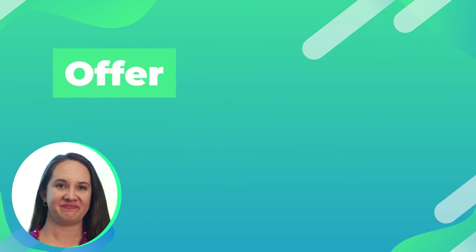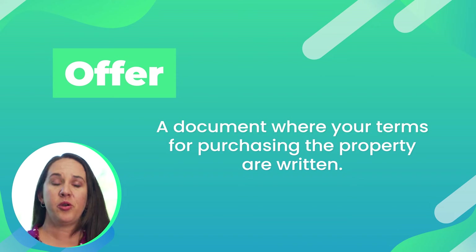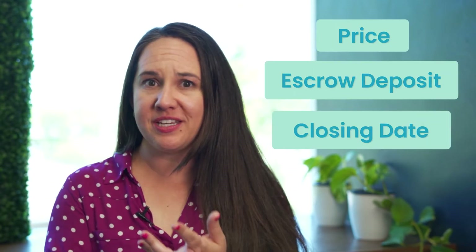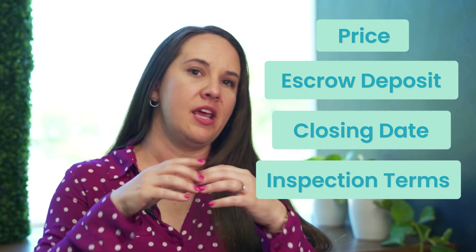Offer. When you find the house, you and your agent are going to put together your offer. This is simply putting onto paper the terms with which you are willing to purchase the house. The seller will review it and once they sign it, it's officially a contract. Your offer will discuss things like price, your escrow deposit, closing date, inspection terms, and there's a litany of other options. Work really closely with your agent because they'll make sure everything's crystal clear and right in line with your goals.